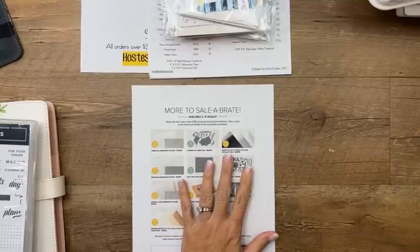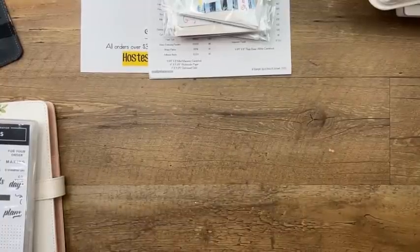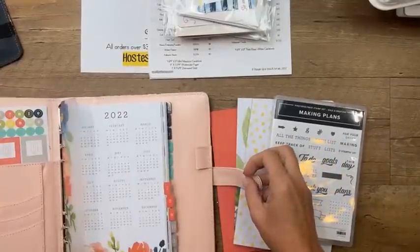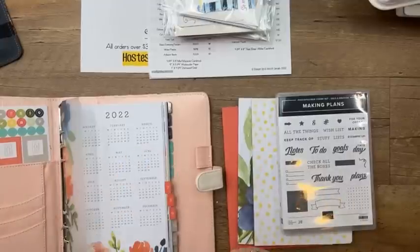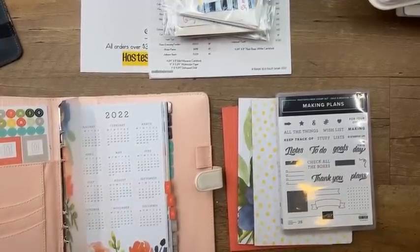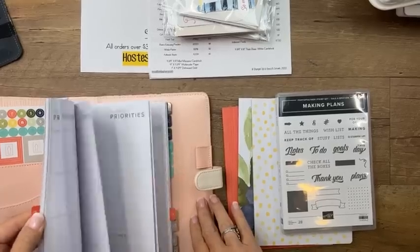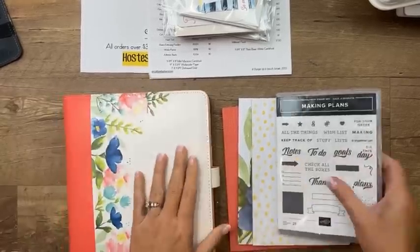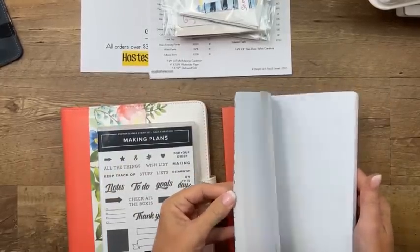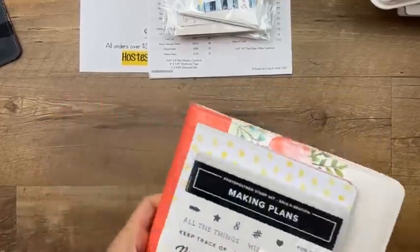Also this month, if you're going to join, you get a beautiful planner kit with the starter kit. The starter kit is $99 and you pick out $125 in product of your choice, plus you get the planner, the 'Making Plans' stamp set, and three adorable little journals for free. If you're interested there will be a link on the video when I'm done.